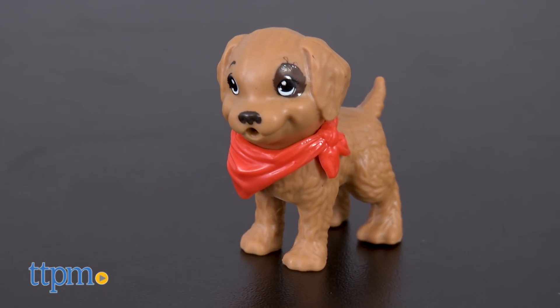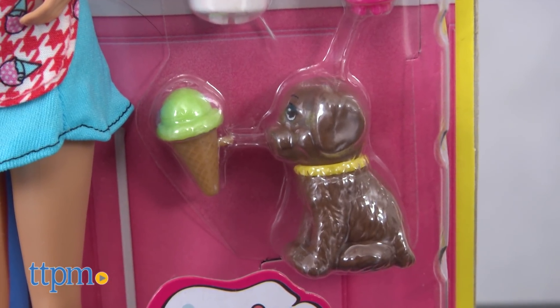Each doll, sold separately, comes with a puppy figure and different accessories for playing out a scene.